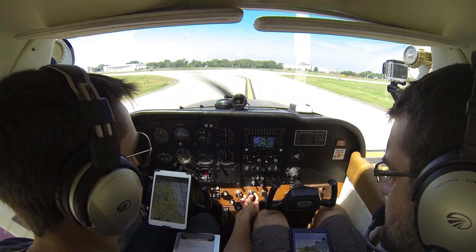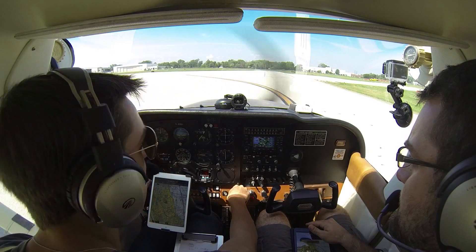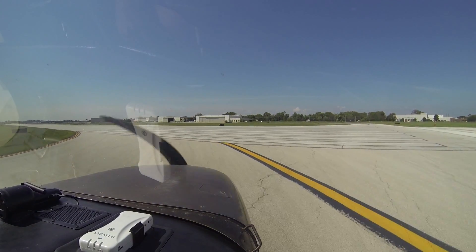Transponder set, carb heat cold, mixture rich, flaps are up, fuel selectors on both, trims set for takeoff — we're lit up. Ready. Got a long runway. Yes we do.